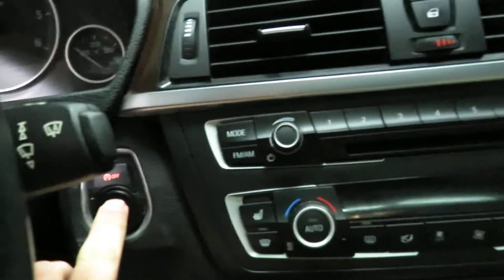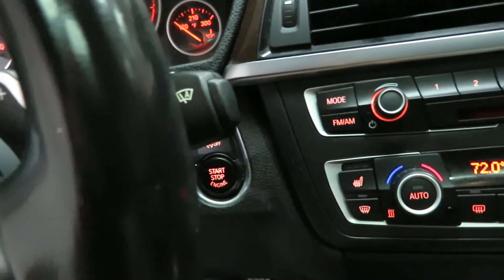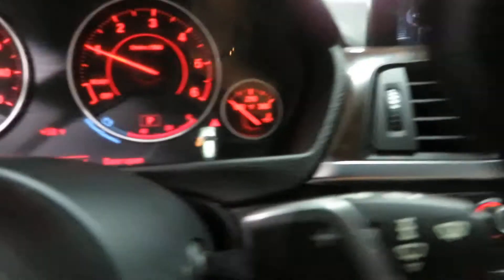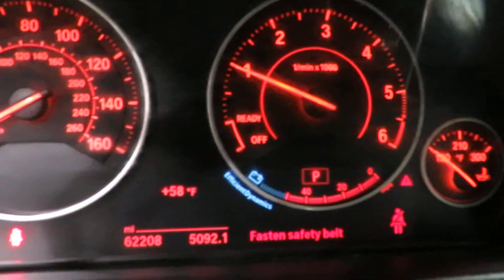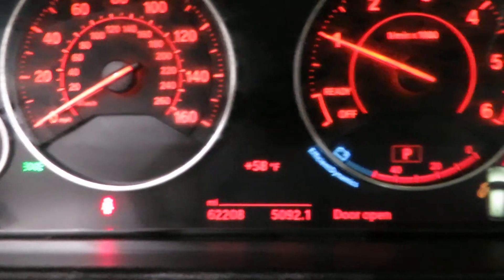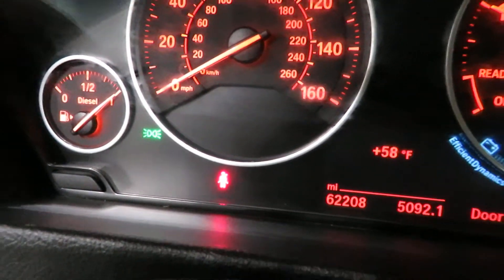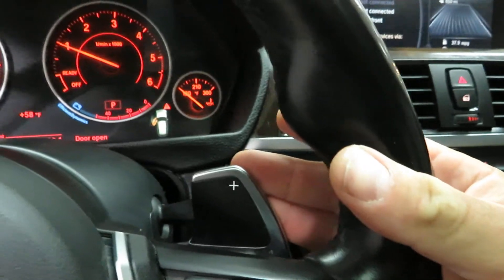Totally keyless, as long as that key's in your pocket. You're going to hit your start-stop button there to go ahead and fire the car up. You see no warning lights or anything on — well, the door's open, but I can't do anything about that. 62,208 miles on it. You've got paddle shifters.